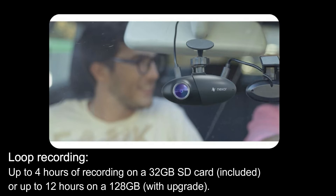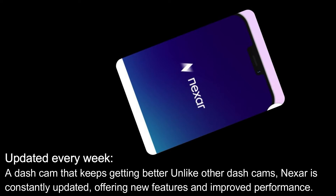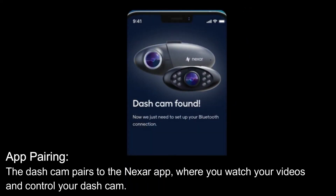Loop recording: up to four hours of recording on the included 32GB SD card, or up to 12 hours on a 128GB upgrade. Updated every week — a dash cam that keeps getting better. Unlike other dash cams, Nexar is constantly updated offering new features and improved performance.